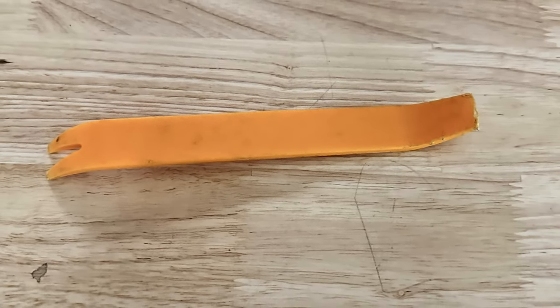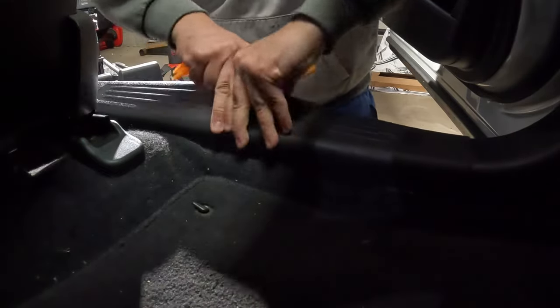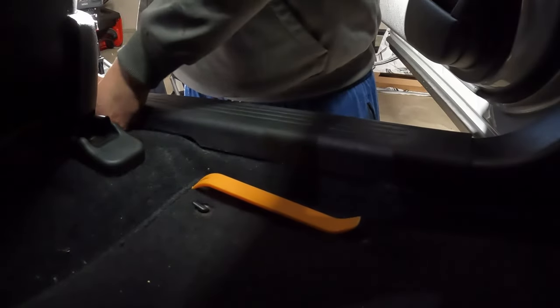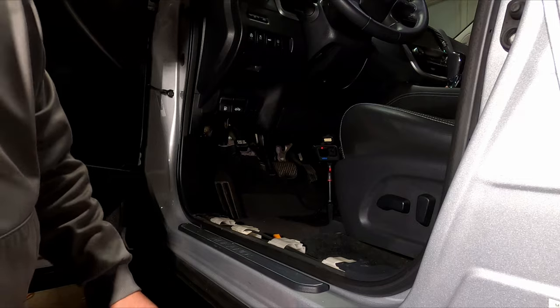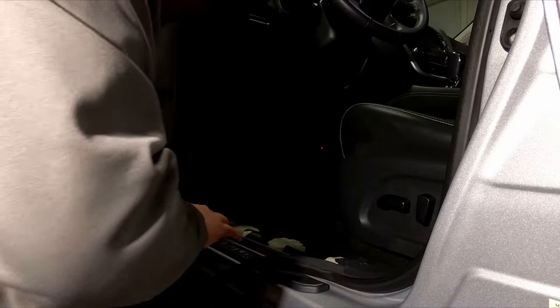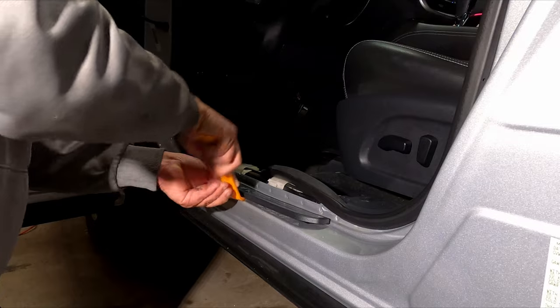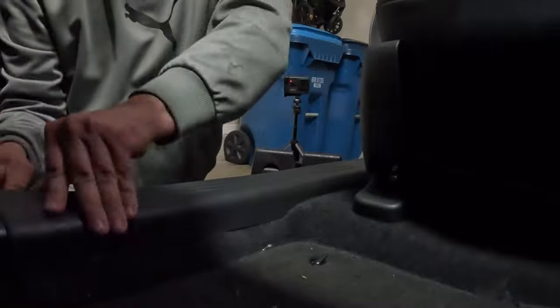The only tool required is a plastic trim removal tool. Insert it on the very edge of the plastic step plate, pry up, then use your fingers to pull the rest straight up — be careful not to damage any plastic clips inside. Then pull the weather strip straight up — you don't need to remove it completely, just the bottom piece. Pull the inner trim out with your hands, then use the trim tool to remove the existing kick plate. Repeat on the passenger side.